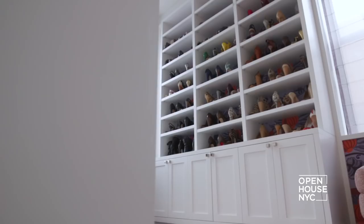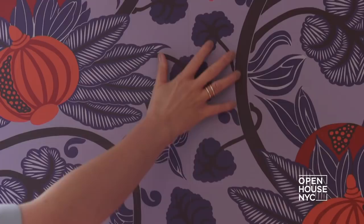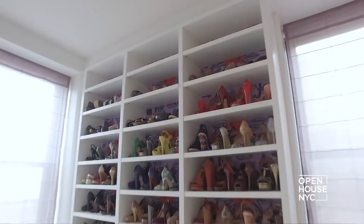No fabulous bedroom is complete without an equally fabulous closet. The client gave us free reign on almost everything, but the one thing she knew she wanted was this wallpaper — it's whimsical and fun and perfect for a closet. This was a dream project, but all design is a collaboration. I hope you enjoyed taking a look at this sophisticated, bold, eclectic home.